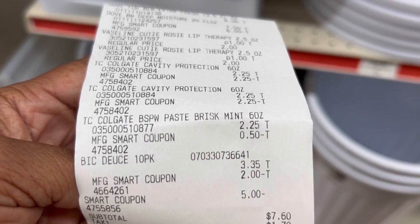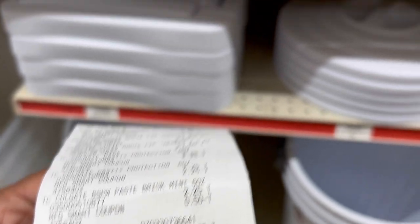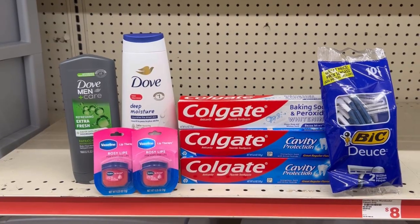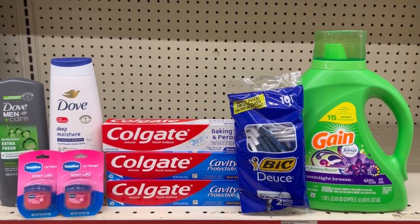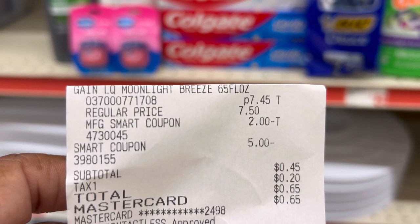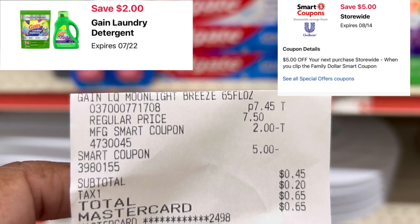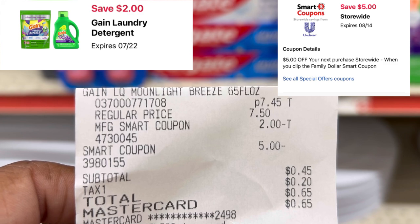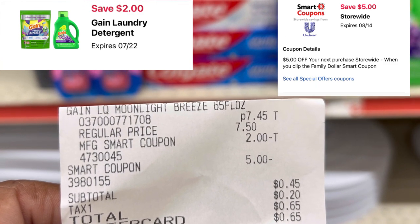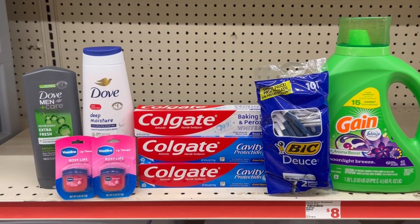$7.60 out of pocket, $9.30 after tax. Now I'm just waiting for my $5 off coupon to pop up and I'm gonna grab some detergent. Here's my receipt for the Gain detergent — on sale for $7.45. There's our $2 digital and our $5 coupon we earned off of the Dove and Vaseline lip therapy. I ended up paying $0.45, $0.65 after tax. I'll see you guys in the next video!